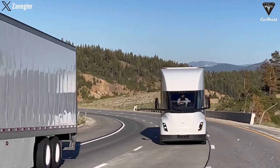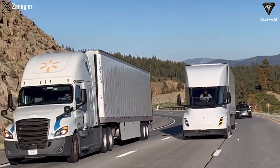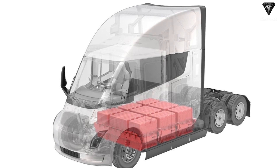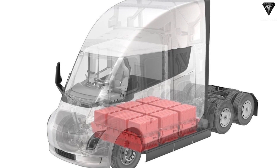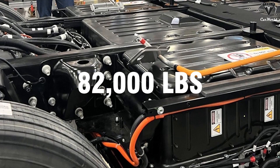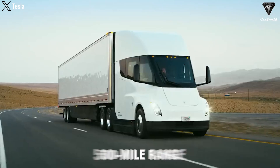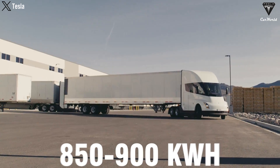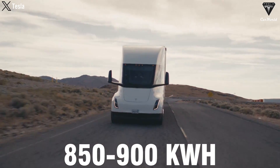The Semi is designed for maximum efficiency, and range anxiety is a critical concern in the trucking industry. If Tesla reduces the battery size too much, it could result in a reduction in the vehicle's range, which could make it less competitive compared to traditional diesel trucks that have greater range. The Semi is known for its exceptionally large battery pack designed for long hauling, with a gross weight of up to 82,000 pounds. The long-range version with a 500-mile range is estimated to have a battery capacity of somewhere between 850 to 900 kWh.